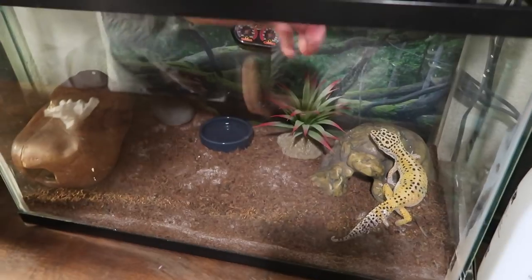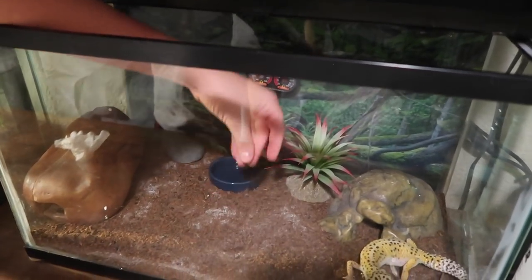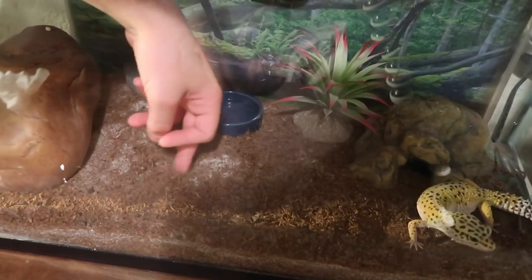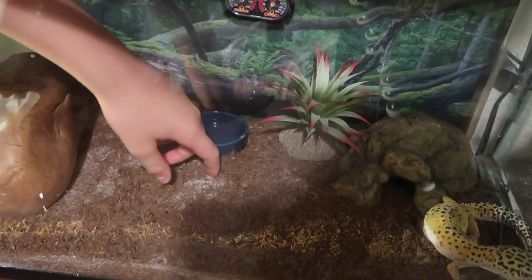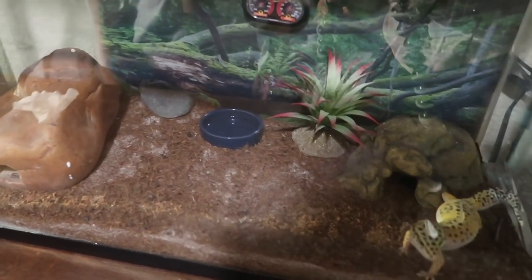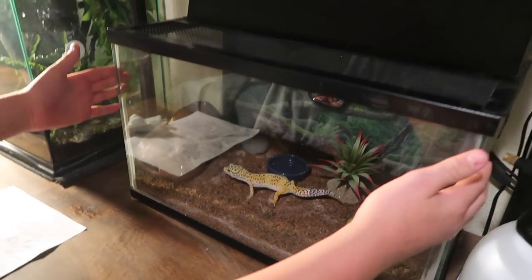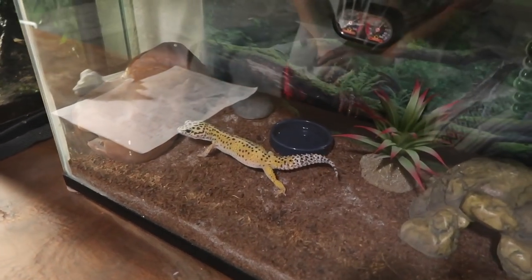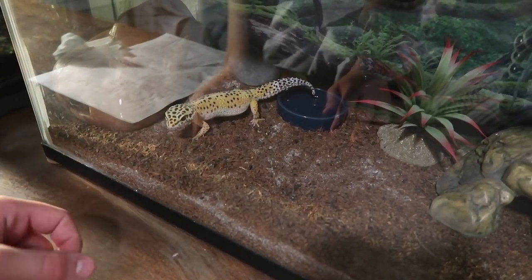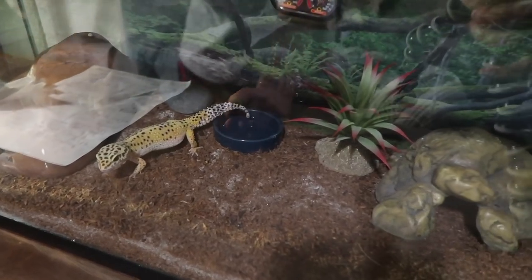They have hides where they can hide from the light. I used to keep them on sand but I didn't like it, so now I have a little bit of sand mixed with coco husk and he does fine — it's just softer. I do spray the cage a little. I'm getting a bigger cage because he deserves it, but if you can't, that's fine. Actually, if the cage is too big they'll stray from their heat pad and not be able to find it.